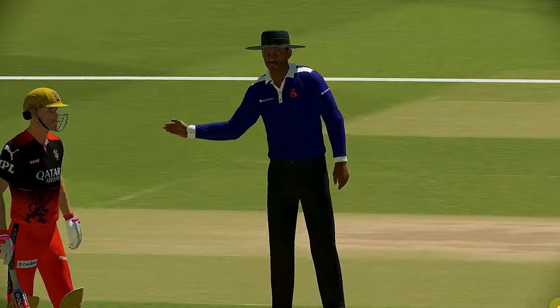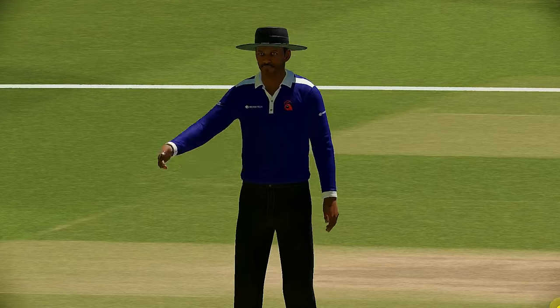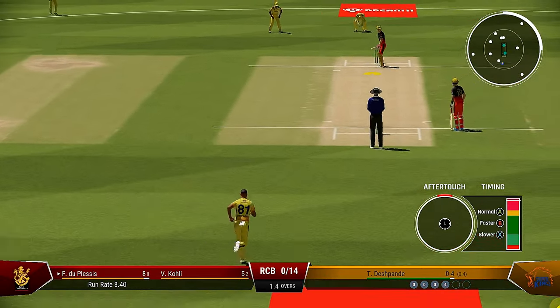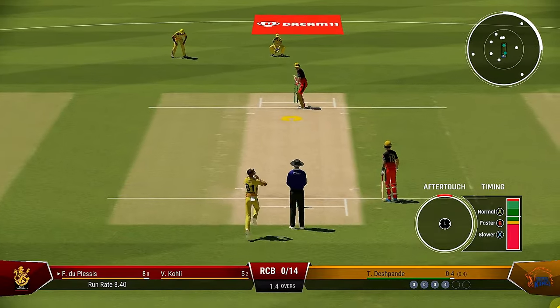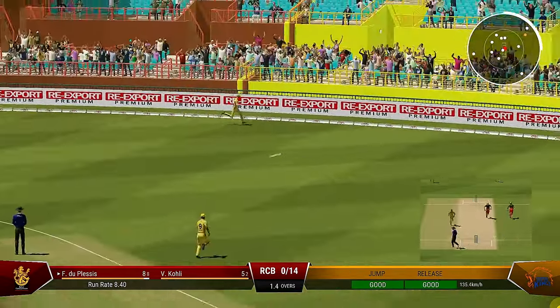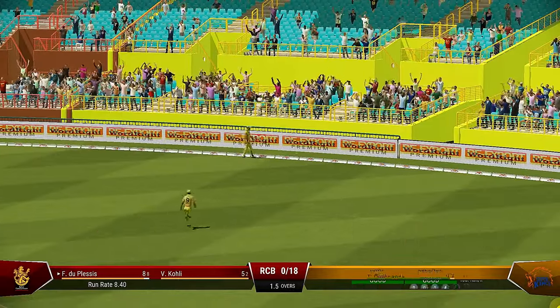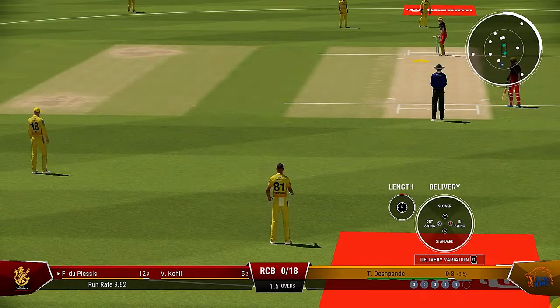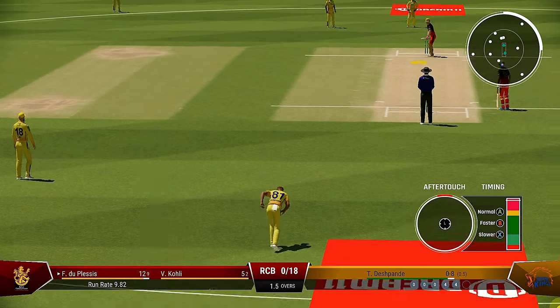And it was four runs all the way, boundary off the last ball. Doesn't want to bowl it there — over-pitched and helped to the boundary. Got it well enough to get it away to the boundary, a poor delivery and a fine shot in the end.